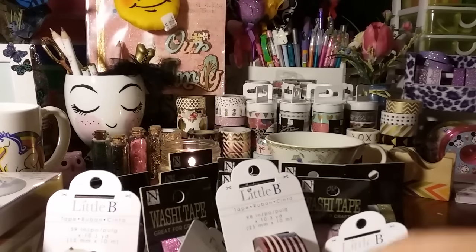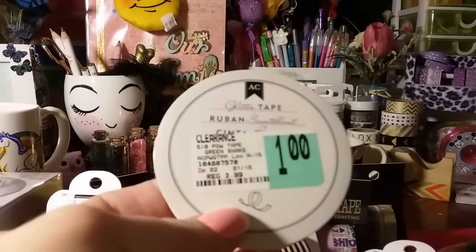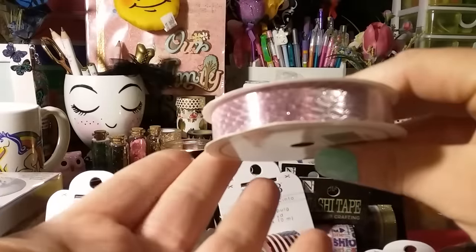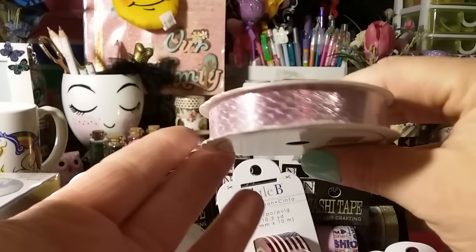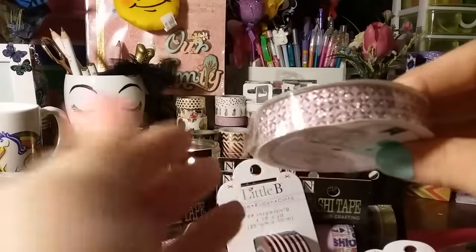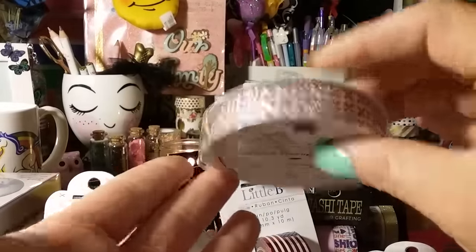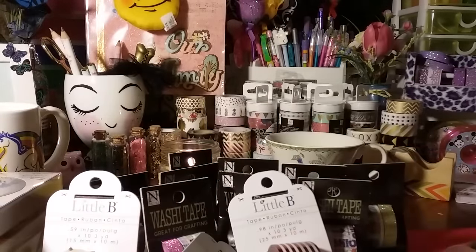And the last washi I got from AC Moore is just a triangle pattern. Guys, I was a happy girl, and those prices are bringing me back this weekend before the sale ends — I got my washi fix for today. They also had these ribbons on clearance for a dollar, marked down from $3.99. There's a pink snakeskin-style ribbon that actually matches a washi I already have, then one that's silver with pink X's, and one that is really shiny gold. I got all three.